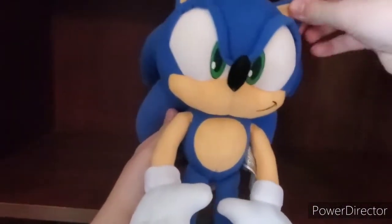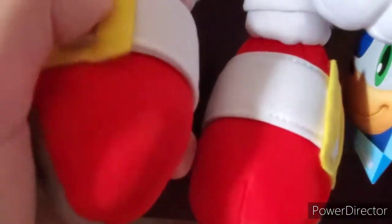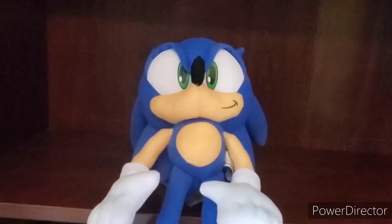I don't know exactly when, but on their Instagram they said they're going to re-release it. His shoes are really nice. He has the buckle, which you cannot move, unlike the Jakks Pacific one. Just look at this — you can move it. So cool.